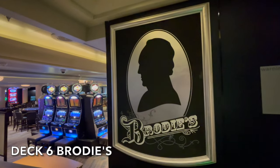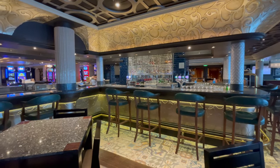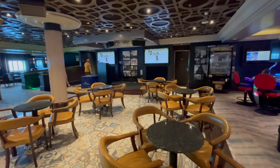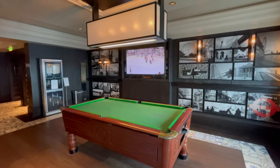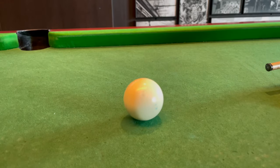Deck 6 is also home to one of P&O's favourite venues, Brody's. With sports events shown live, daily quizzes and karaoke, Brody's is a very lively and popular venue on board Azura. There's a traditional pub theme and you can also play pool for free.